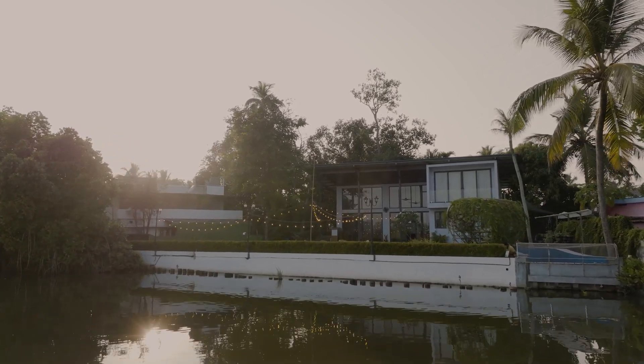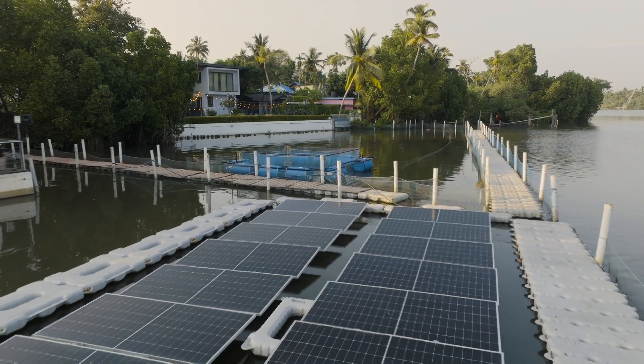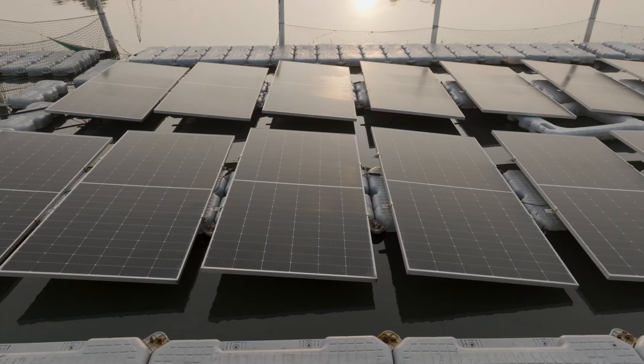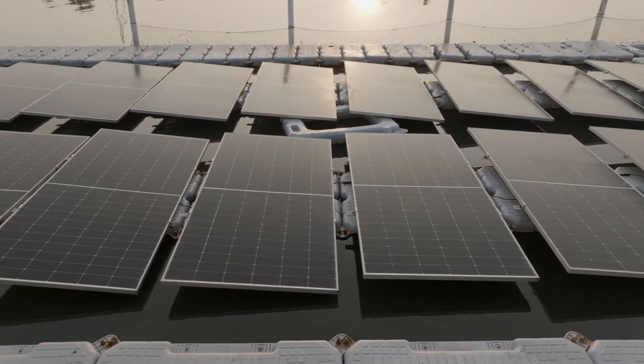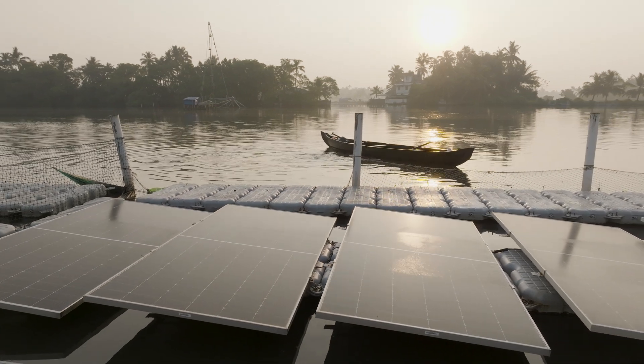When I put in AC, there was a possibility of increasing my cost of running the house. So to offset that, I set up a floating solar panel for two reasons: one, there is no shade or shadow, and two, the water below keeps the panel cooler. So now my weekend home is completely supported by the power I generate from these floating solar panels.